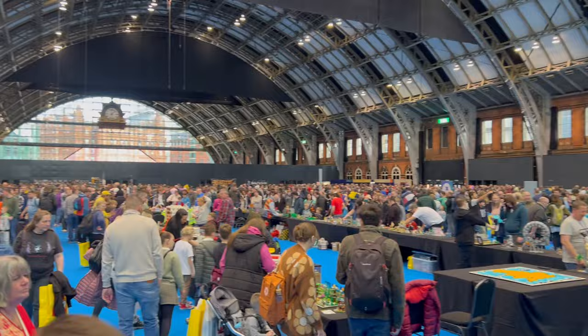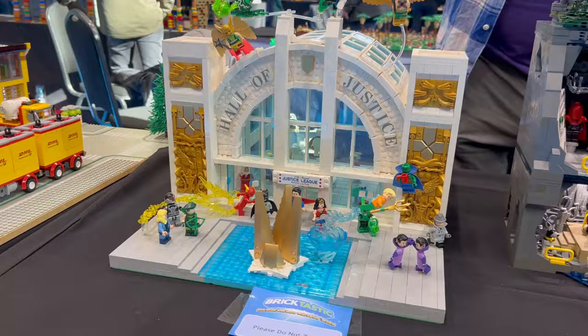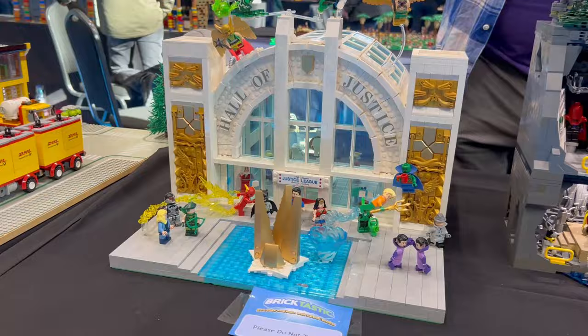I feel like the first part of the video I posted was slightly misleading because it seemed really quiet, but only just two hours later this is how busy it was. We joined the action back at these custom Batman hangouts and the Justice League Hall of Justice.